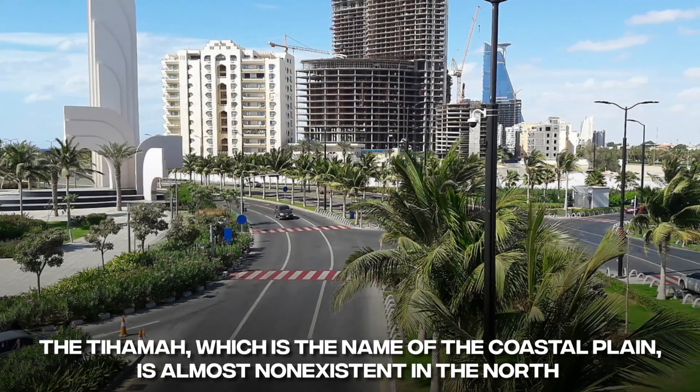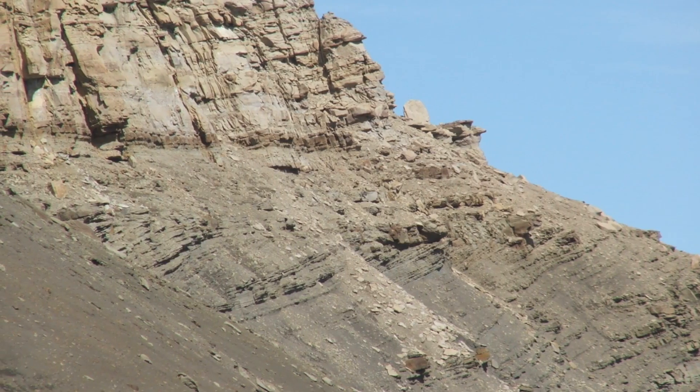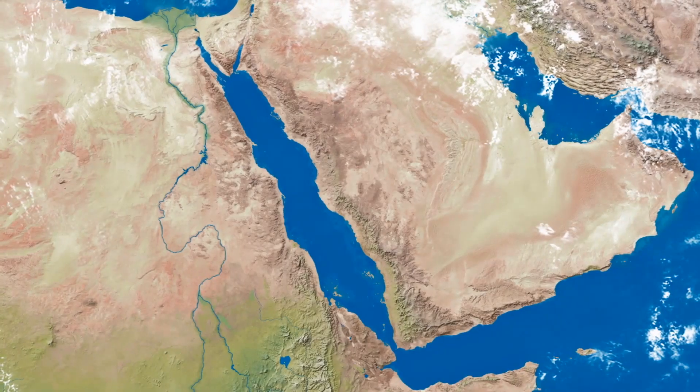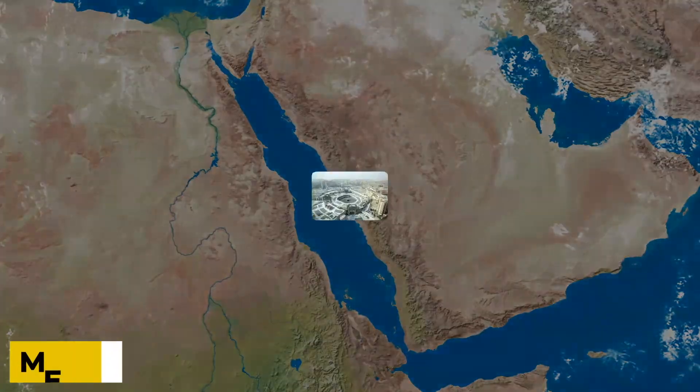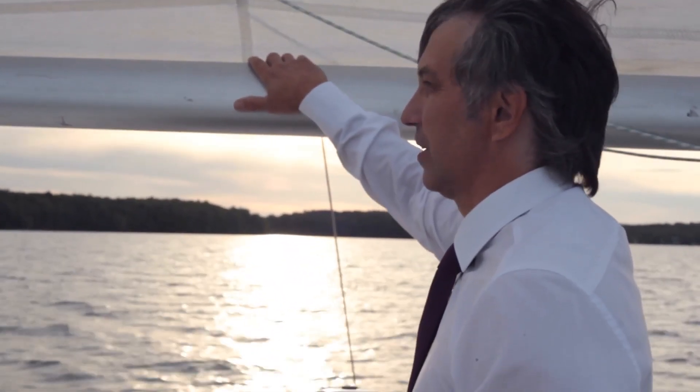The Tiamat, which is the name of the coastal plain, is almost non-existent in the north except for a few wadi deltas, but it gets a little bigger in the south. The impressive escarpment that runs parallel to the Red Sea has a gap northwest of Mecca, but it's easier to see that it's all one thing in the south.